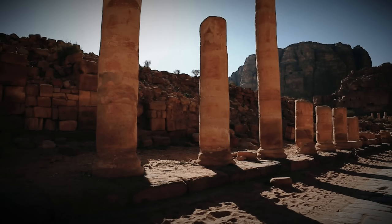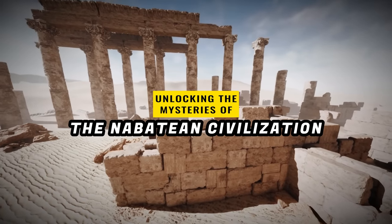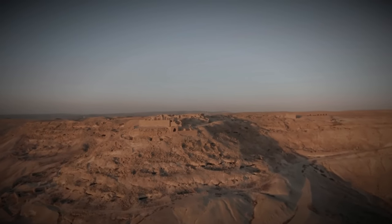Welcome, fellow adventurers, to a quest unlike any other. Today, we are diving headfirst into the mysteries of the Nabataean civilization, a remarkable ancient society that thrived over two millennia ago.